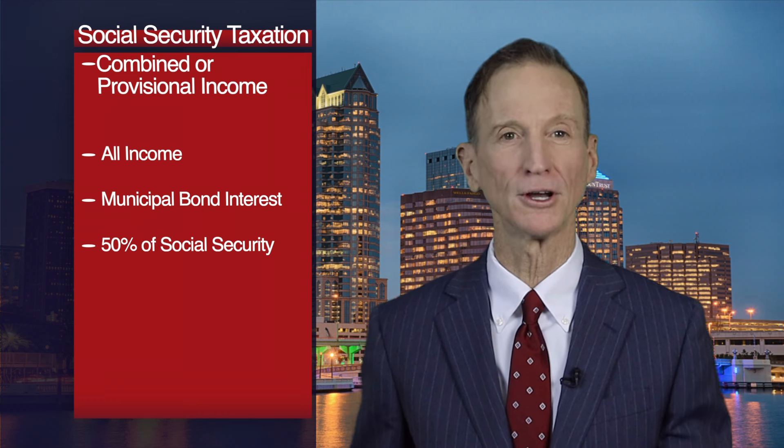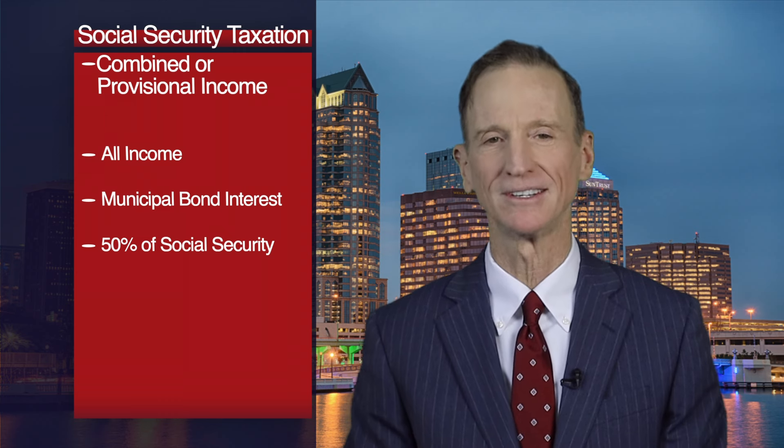First, you calculate what Social Security calls your combined income, sometimes referred to as provisional income. Here's what they're combining: all your income, plus any non-taxable interest — municipal bond interest would be an example — plus half of your Social Security benefit. And there you have it: your combined income.